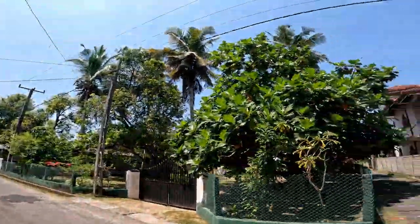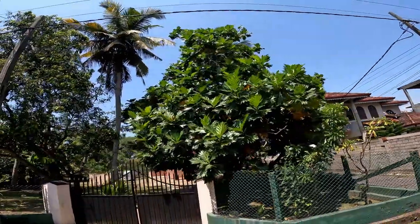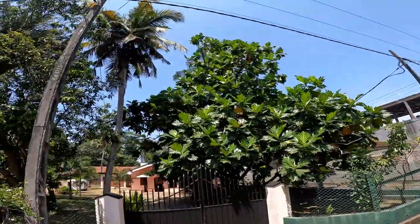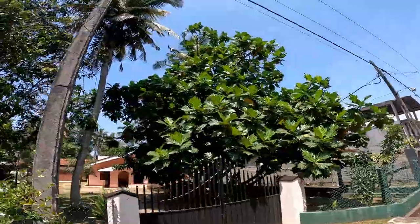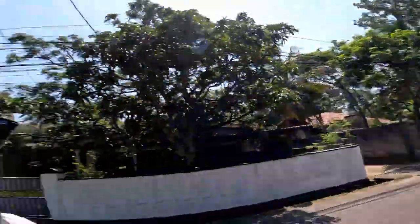Good afternoon from the sunny country of Sri Lanka, and right in front of me that's a breadfruit tree. This is a breadfruit tree — in fact, in many countries around the world, especially in the Caribbean, this fruit is a staple for many dishes. You can find it in Sri Lanka as well.